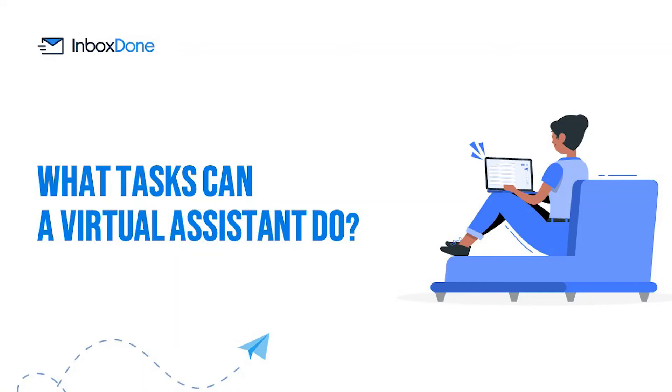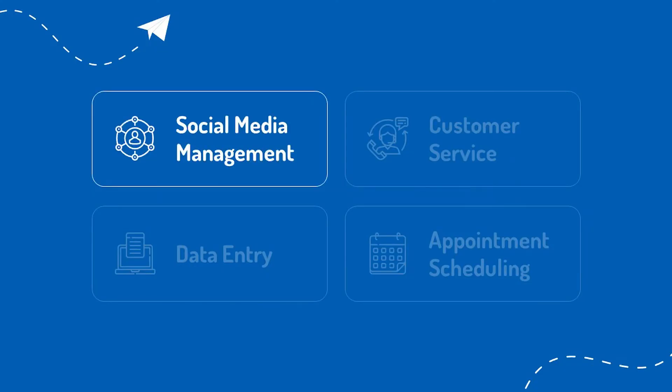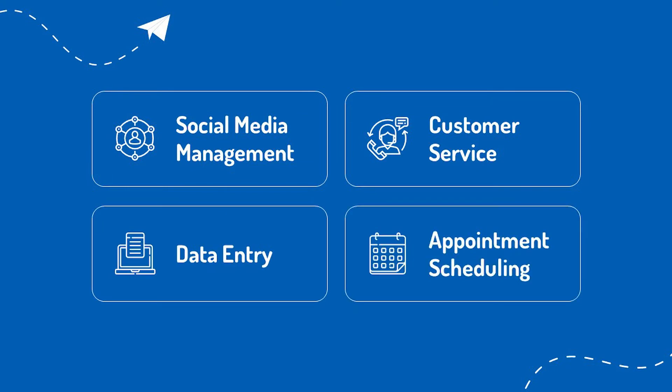What tasks can a virtual assistant do? We have mentioned email management quite a lot already, but it is just one of the many services a virtual assistant can bring to the table. Other popular tasks include social media management, customer service, data entry, and appointment scheduling. The best VAs can take on anything you throw their way — after all, their goal is to make your life easier.